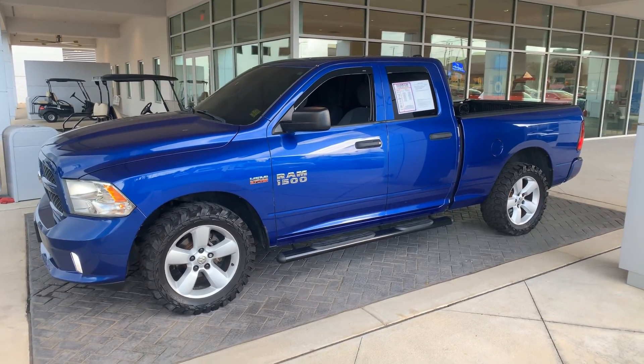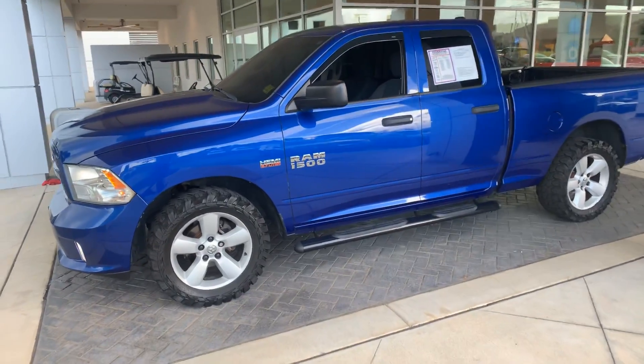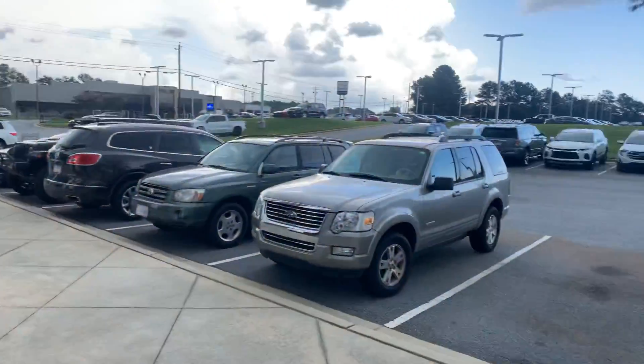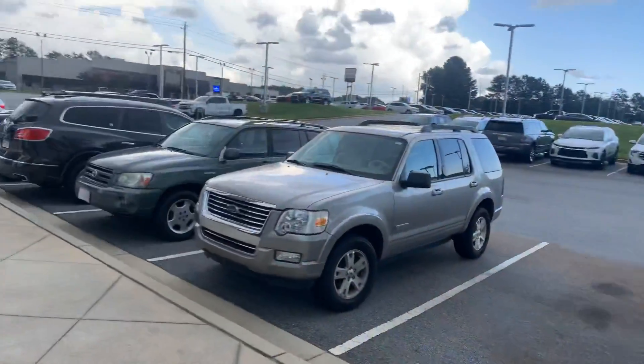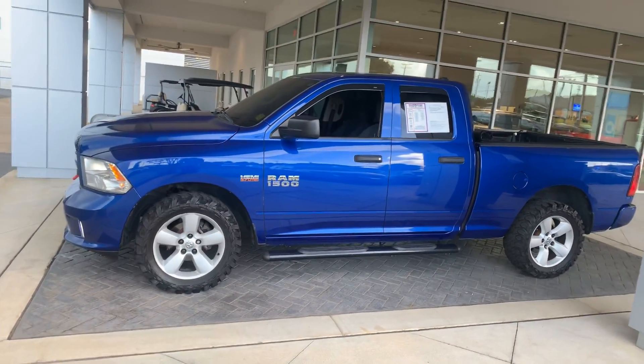Hello, hello to all my CarGurus shoppers out there. This is CarGuru Cory, Cory Way, right here at Bellamy Strickland Chevrolet Buick GMC in McDonough, Georgia. Today we're gonna highlight a 2014 Ram 1500.